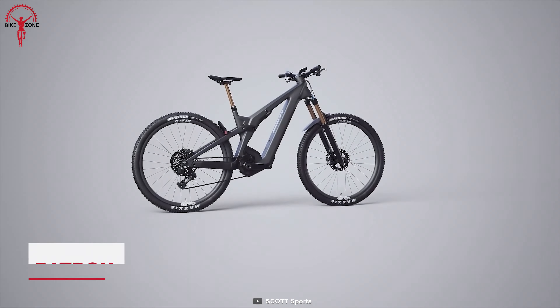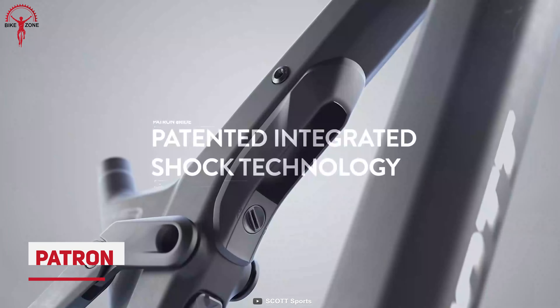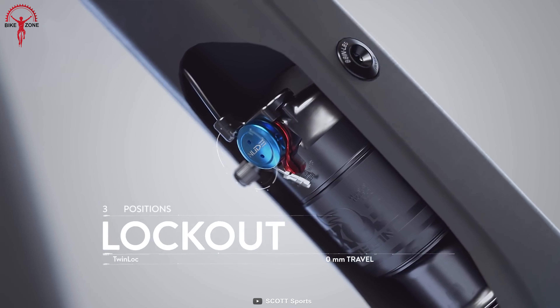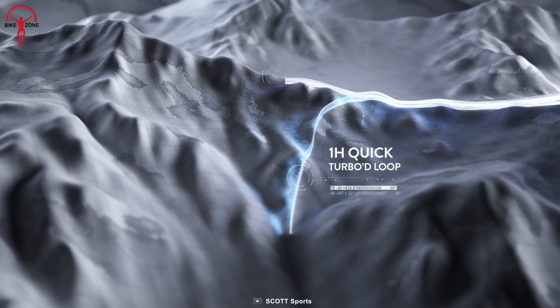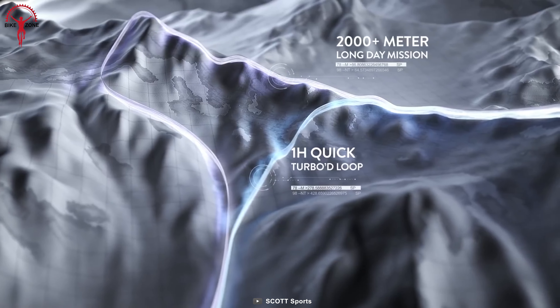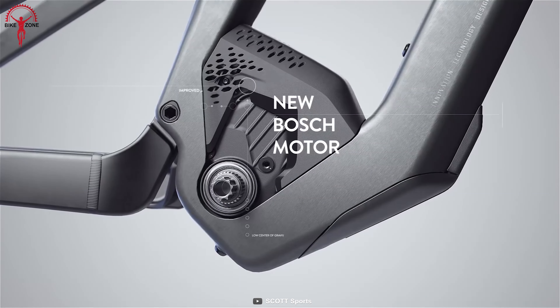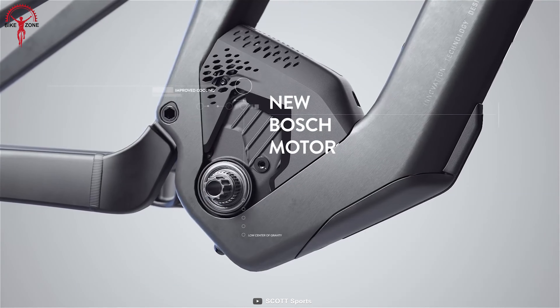Ride on the tough terrain more confidently with the Scott Patron E-Ride. It comes with a completely new and revolutionary technology that blows anyone's mind at first glance. It offers 100 kilometers of elevation in echo mode and half in turbo mode for an endless riding experience. It is integrated with the powerful Bosch motor that can generate 85 Nm of torque to provide excellent speed on the ride.